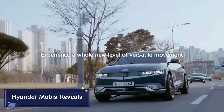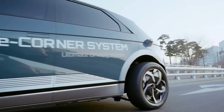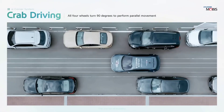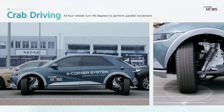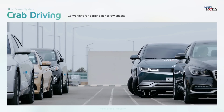Hyundai Mobis reveals the future of mobility is here, and Hyundai Mobis is leading the way with its latest innovations in electric and autonomous vehicle technology. In a world where cities are getting smarter and greener, Hyundai Mobis reveals its cutting-edge advancements, pushing the boundaries of what cars can do. At the heart of Hyundai Mobis' vision is sustainability and connectivity.